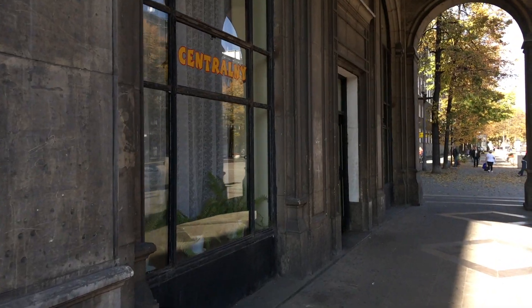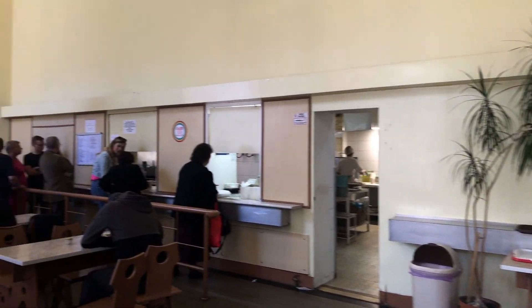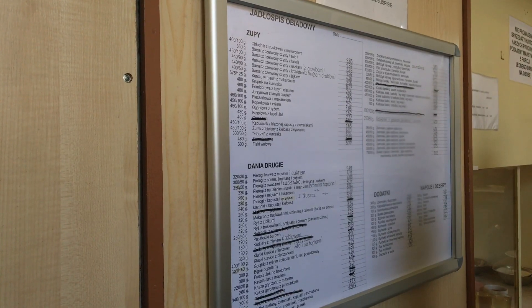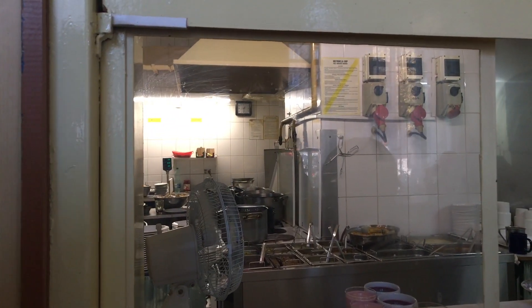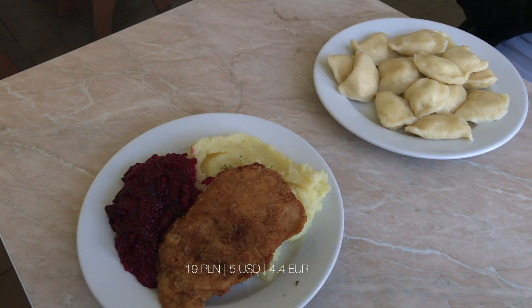Here is a milk bar named Centralny — quite obvious since we are near the central square of Nowa Huta. Here you can eat traditional Polish cuisine and pay less than you'd expect. You can find good professors, police officers, children, students, and also people who are less well-off — so everyone eats there. Everything is cheap. We ordered dinner and paid 19 zloty — let's give it a try.